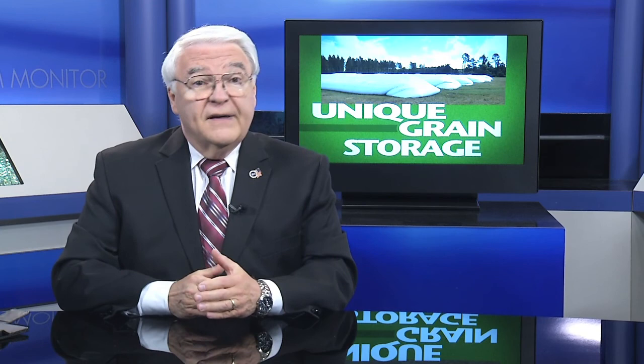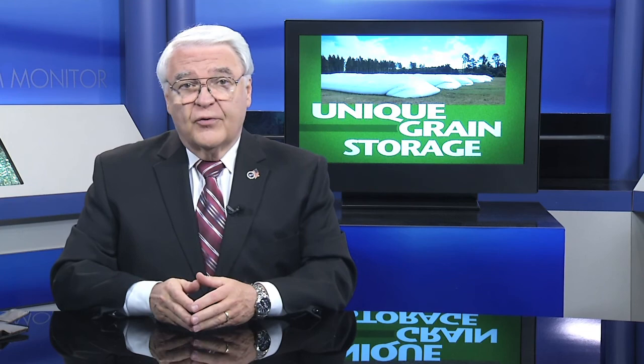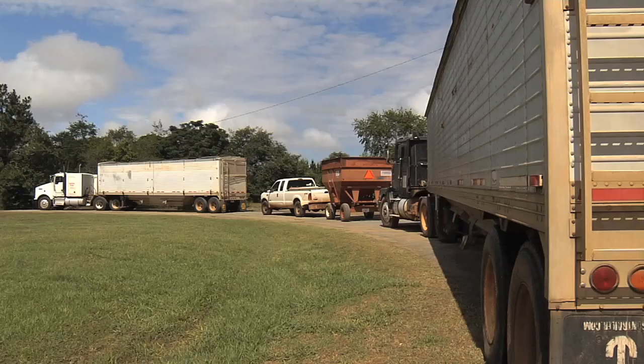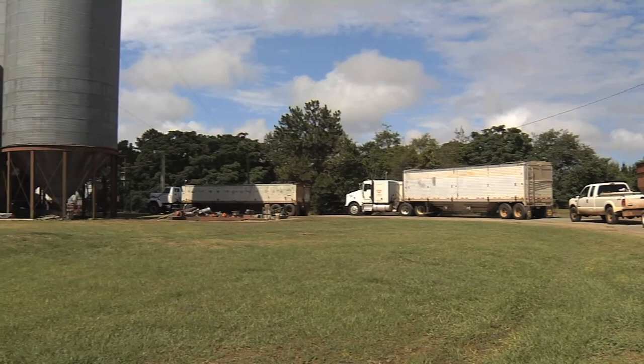Georgia farmers are battling weather to get their wheat crop in, and those who market this crop are working very hard to make sure they can effectively store all of the grain. Recently, the Monitor's Mark Weilman visited with one Georgia grain dealer who's using a unique method to store wheat at some of their facilities. In Dawson, Georgia, the trucks are lined up early at one of Agristar's grain elevators.